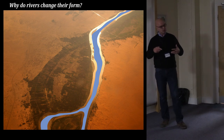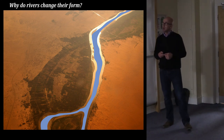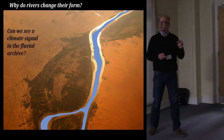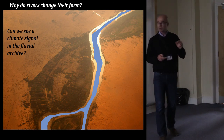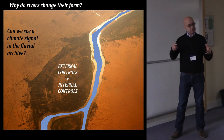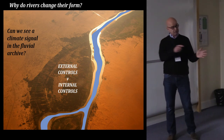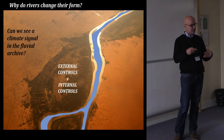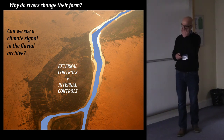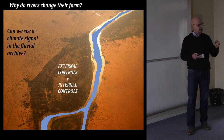Mark Macklin and I are geomorphologists — physical geographers — and we come at these geo-archaeological projects very much from a geomorphological point of view. We're especially interested in why rivers change their form. Can we see a climate signal in the fluvial archive in the Nile? Some of these contractions could be explained by external controls — a climate shift, a decrease in rainfall or monsoon intensity — or we could simply have an avulsion, an internal shift in channel location. We have to try and disentangle internal and external controls, and crucially the archaeology and distribution of archaeological sites can help us calibrate these interpretations.